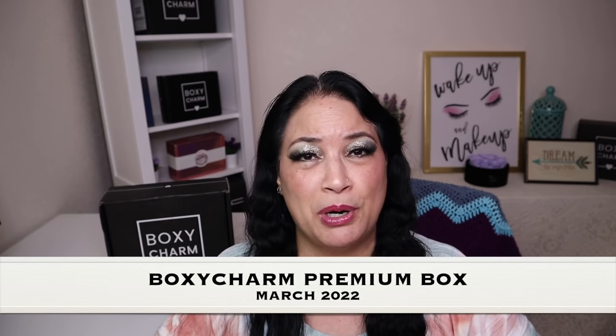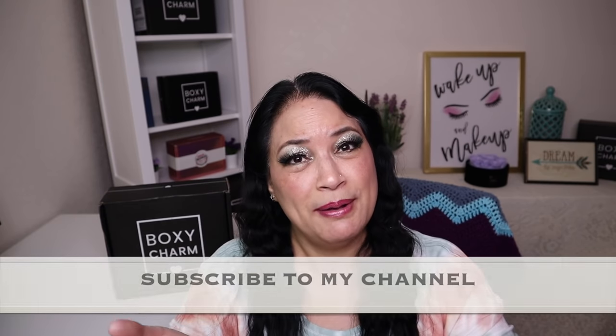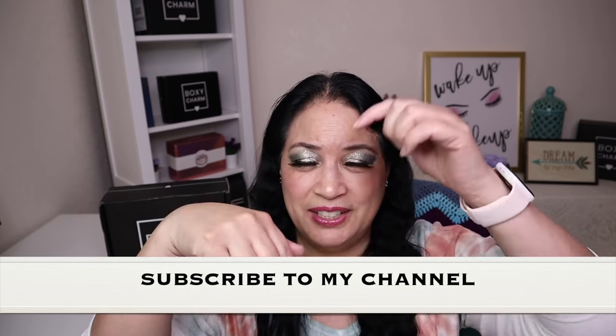Hi everyone, and welcome to my channel. I am Make It Up Supergirl. Today I'll be unboxing my BoxyCharm Premium for March 2022. So if this interests you, please keep watching and don't forget to give me a thumbs up, subscribe to my channel, and tickle that cute little bell down below to be notified of all my new content. All right, let's get started.